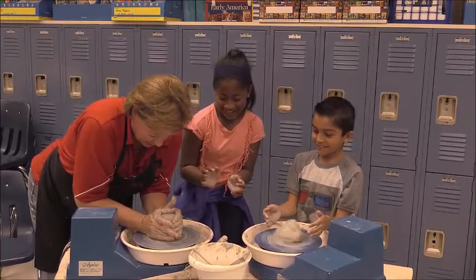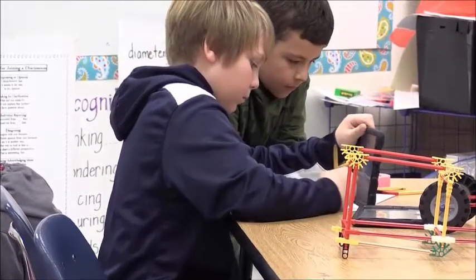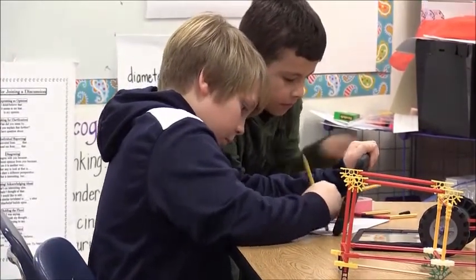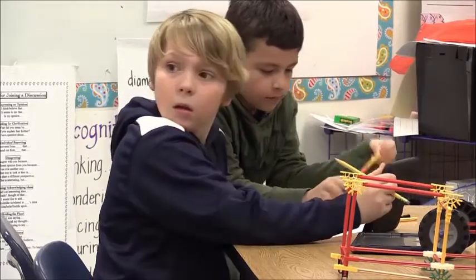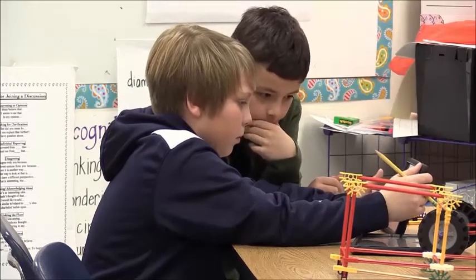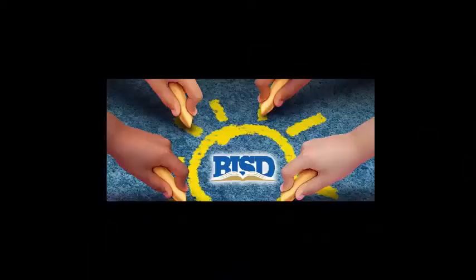They'll take that to their children. They'll go on to college and be innovative people simply because they had the opportunity to be innovative as 10-year-olds, as 9-year-olds, as 8-year-olds. They didn't have to wait until high school, they didn't wait until middle school, they didn't wait until college to learn these things. They're experiencing these things as adolescents, and that's the beauty of Makerspace.